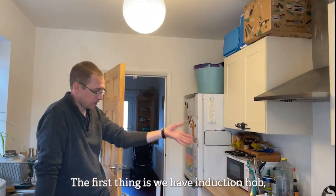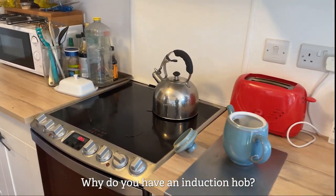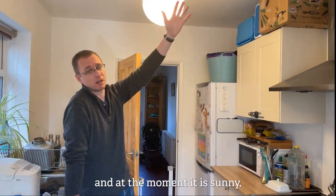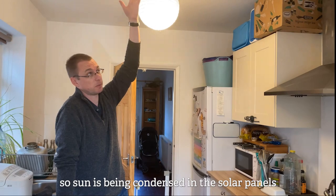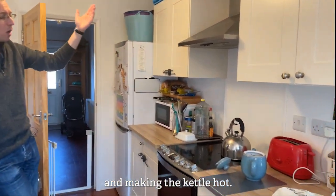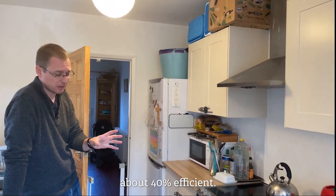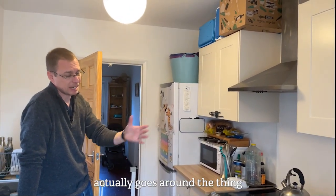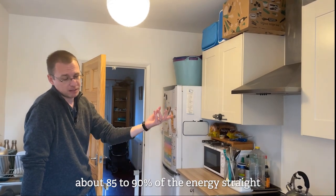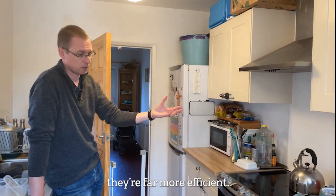The first thing is we have an induction hob which, as you can see, is just an ordinary cooker with an induction hob on it. Why do we have an induction hob? Well, first of all, it's electric which means that we can use the electricity coming from the roof. At the moment it is sunny, so sun is being condensed in the solar panels, coming through the inverter and hitting the induction hob and making the kettle hot. Why electric? Well, we used to have a gas cooker but gas cookers are only about 40% efficient, because most of the heat actually goes around the thing that you're heating. Whereas an induction hob will put about 85 to 90% of the energy straight into the bottom of what you're heating. They're far more efficient.